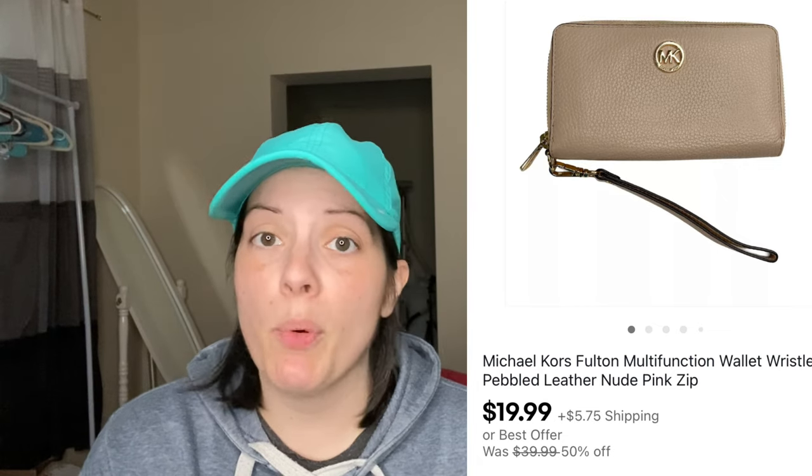First was a Michael Kors wallet or wristlet with pebbled leather in a nude pink color, in gently used condition. It was marked at $39.99, so 50% off would be $19.99. The customer offered me $15, but I explained that since it was already 50% off, I couldn't go any lower, and thankfully she still bought it for $19.99.